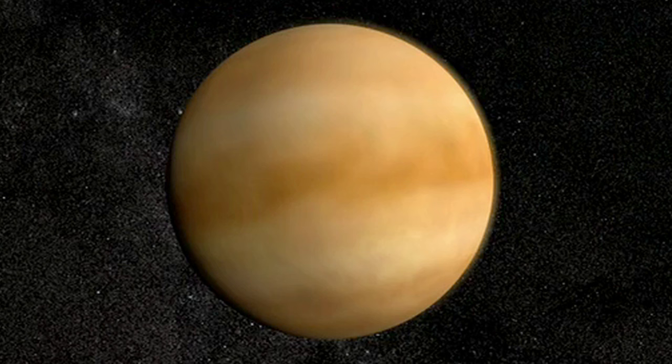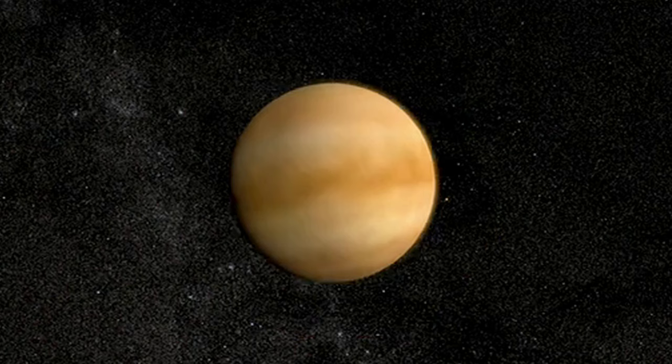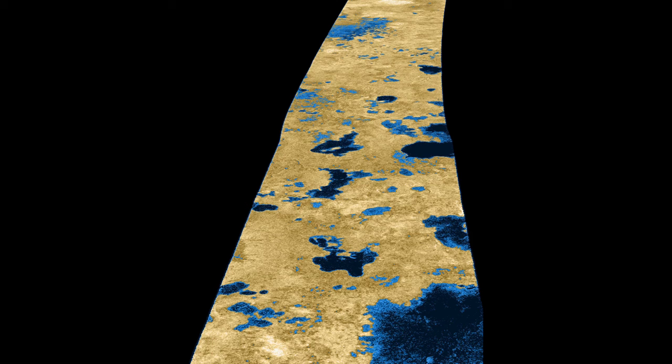Titan is one of the largest moons in the solar system. In fact, it's larger than Mercury. It's a satellite of Saturn, and yet on its surface there is erosion, there are lakes and dunes and mountains, and so there are a lot of similarities between Titan and Earth.